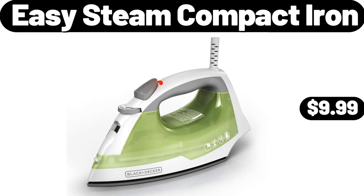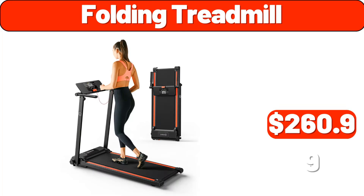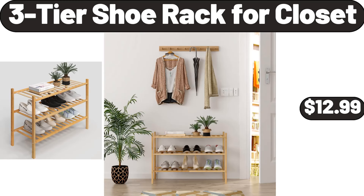Easy steam compact iron, $9.99. Console table with drawers, $29.99. Folding treadmill, $260.99. Epilator for women, $16.99. 3 tier shoe rack for closet, $12.99.